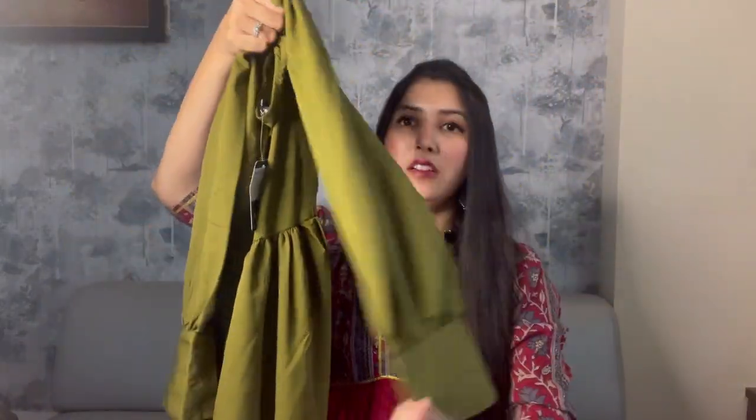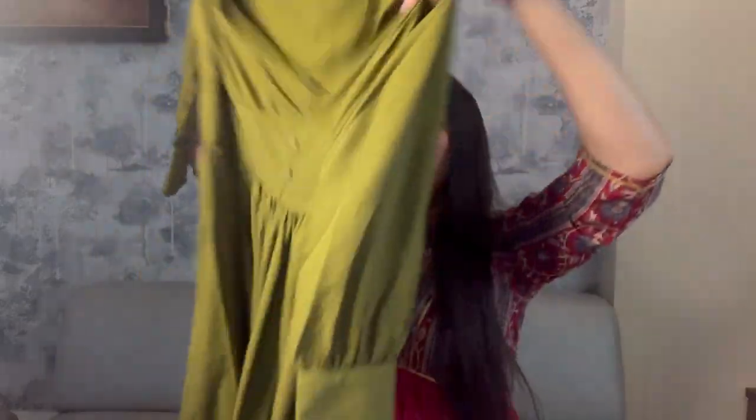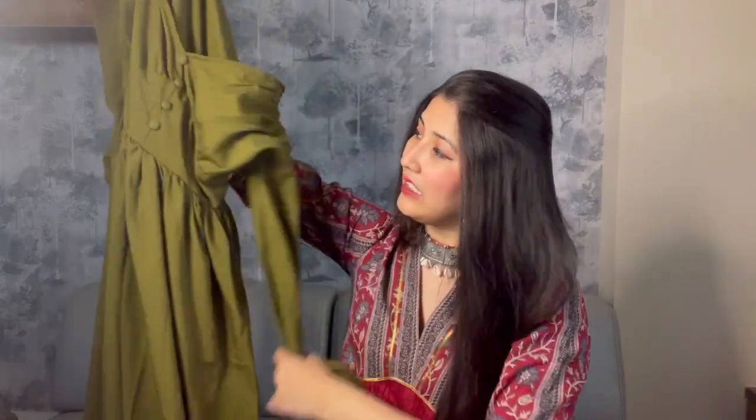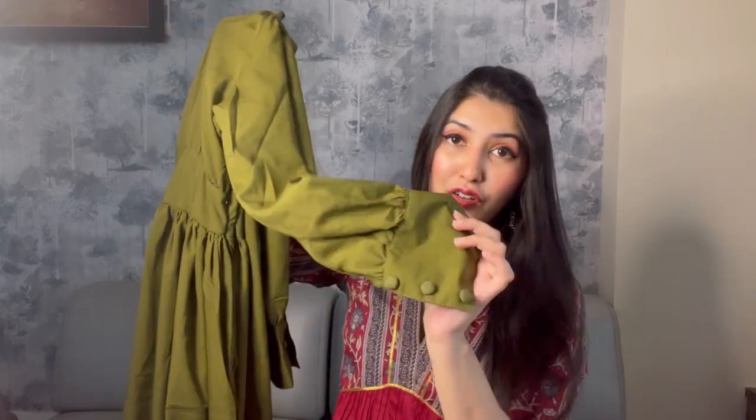The sleeves are very good — it has puffed shoulders. The neck detail is also very good, and there are four buttons at the front. You also get a zip as well, so it's a matching set. The fabric is polyester and you get full puff sleeves along with the button detail, which looks beautiful.